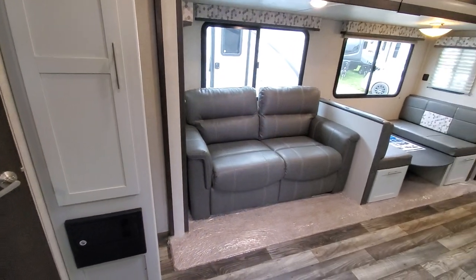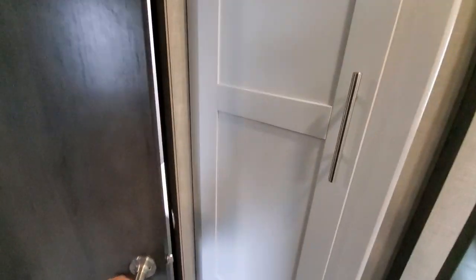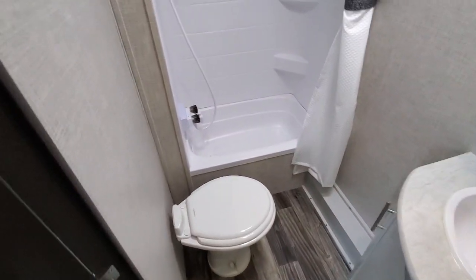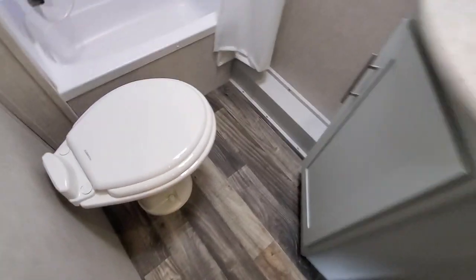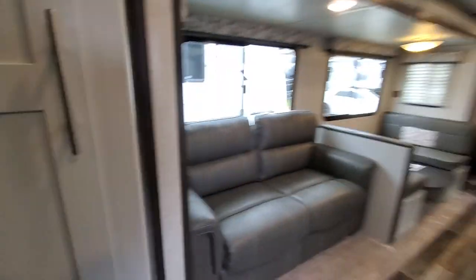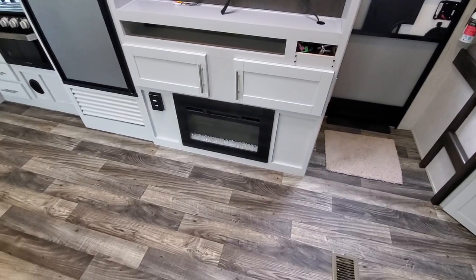Tri-fold sofa that turns into a bed, plus more storage — just storage everywhere. Nice tub so you can actually wash the little babies in there if you need to. Porcelain toilet as well.